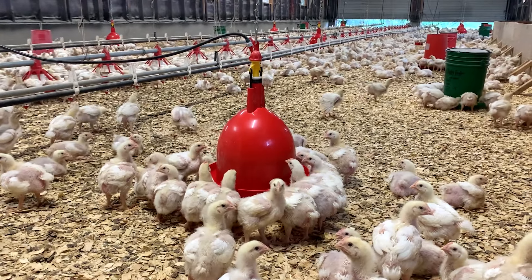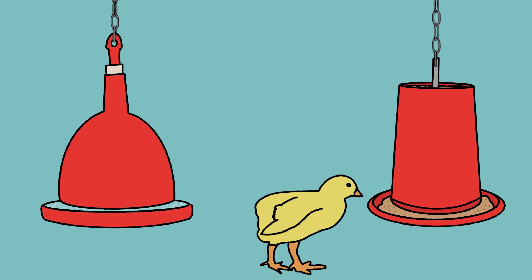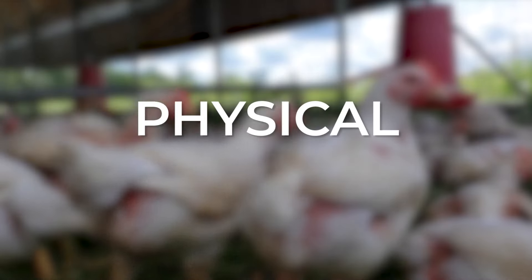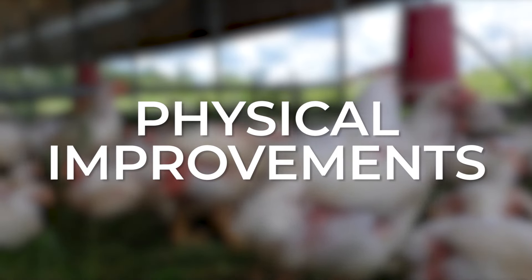As many pastured poultry farmers know, water intake drives feed consumption, prompting faster weight gain and growing bigger birds at the end of the production cycle. Let's take a look at the physical improvements our chicks have made since we installed the Plaçon Bell Drinker system.